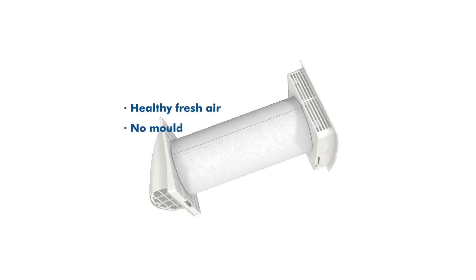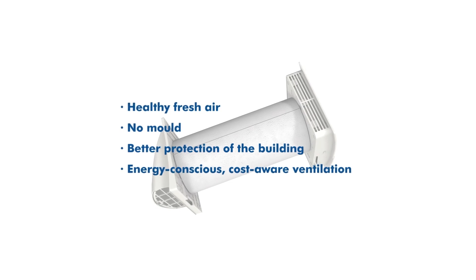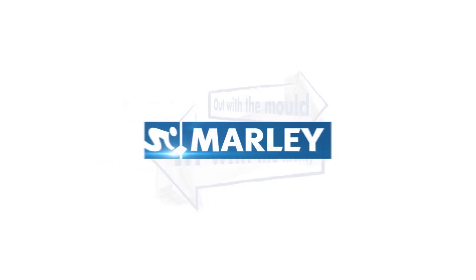For you this means healthy fresh air, no mold, better protection of the building, and energy-conscious, cost-aware ventilation. The Marley Fresh Air Heat Recovery Unit — out with the mold, in with the money.